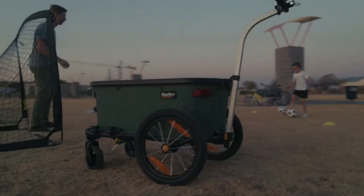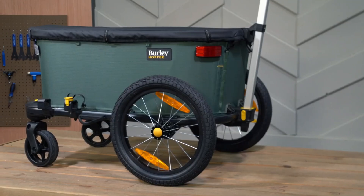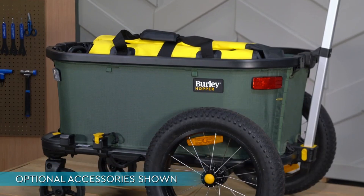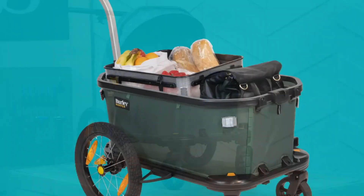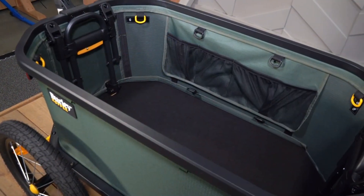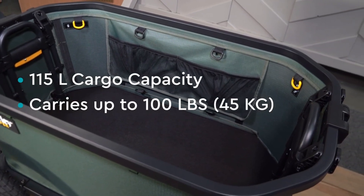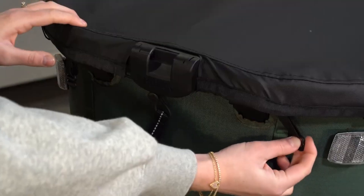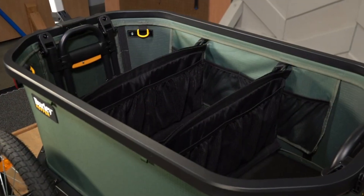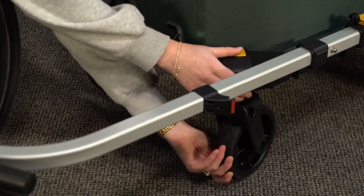What makes the Burley Hopper unique is its dual functionality. It can be easily converted from a bike trailer to a push wagon in seconds, thanks to its tool-free tow arm and pop-out caster wheels. Built with a lightweight yet durable 6061 T6 aluminum frame, its recycled polyester fabric is both eco-friendly and water-resistant, protecting your cargo in changing weather conditions. It also features a weatherproof cover, mesh interior pockets for organization, and a fold-flat design for compact storage. Safety features include a foot-activated parking brake, reflective materials for better visibility, and protective wheel guards.